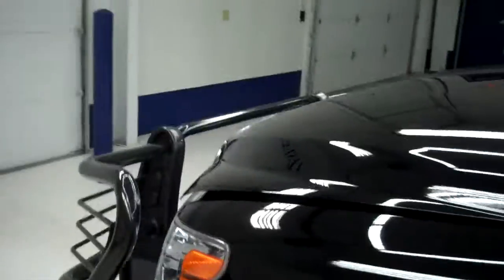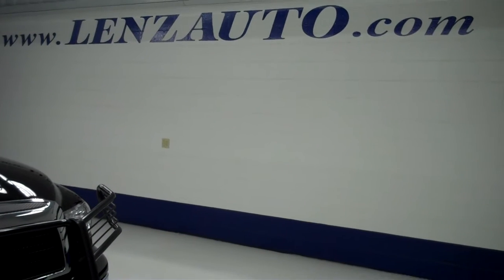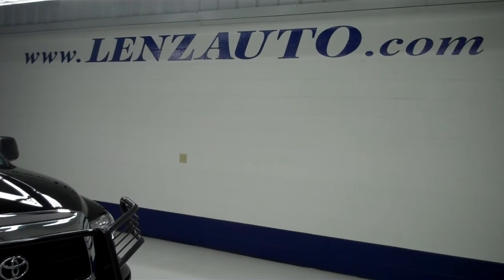Factory style mirrors on the side. And underneath the hood, you do have that I-Force 5.7 liter V8 motor. If you are interested in seeing any more pictures of this vehicle or any other vehicle in inventory, all you have to do is visit www.LensAuto.com.